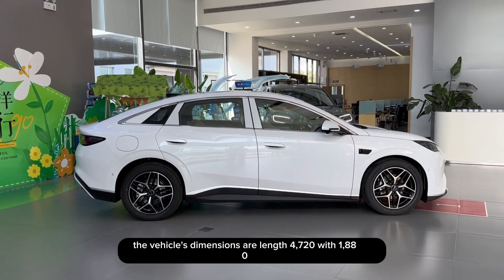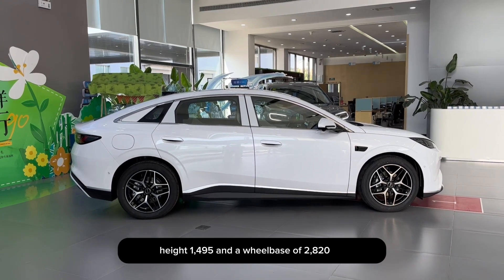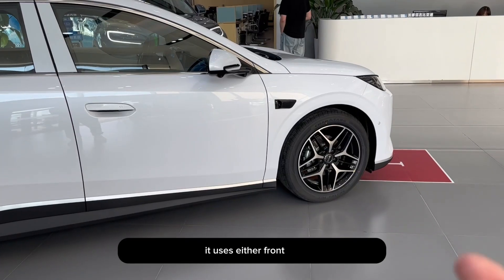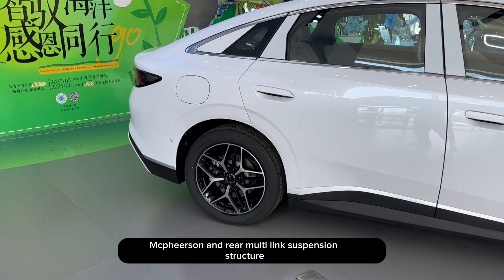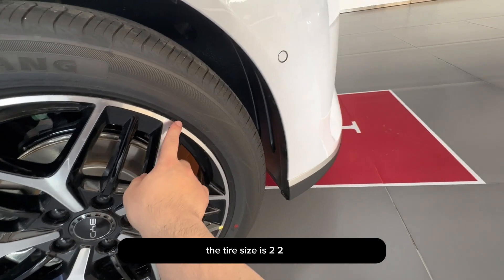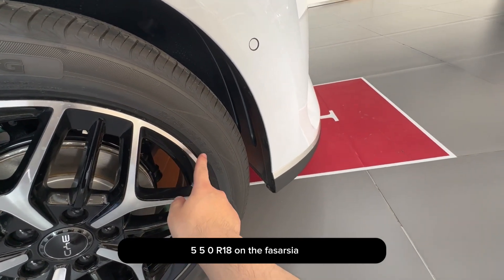The vehicle's dimensions are length 4720mm, width 1880mm, height 1495mm, and a wheelbase of 2820mm. Positioned as a mid-sized car, it uses a front McPherson and rear multi-link suspension structure. The wheels are multi-spoke aluminum alloy with a sporty design, and the tire size is 225/50 R18.